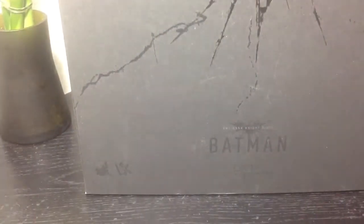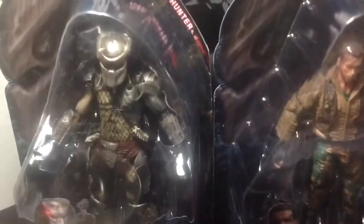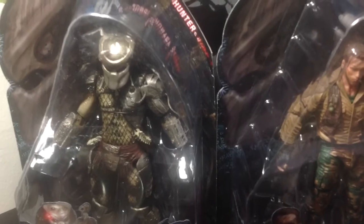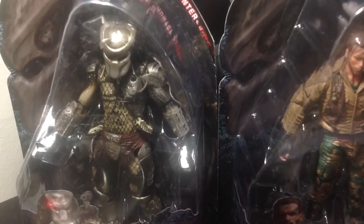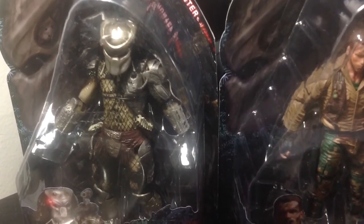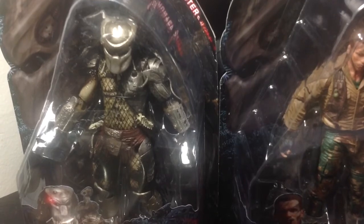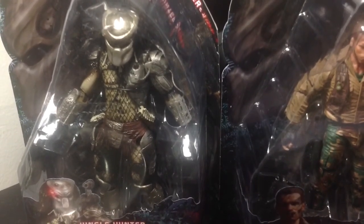So yeah, expect reviews for all of these soon, and I remind you guys to go to Tate's. Hopefully next time I'll be able to film there and show you guys a look through of what's inside the store and what other stuff is available there too. That's pretty much it — I'm going to start reviewing these figures now and uploading them in a couple of weeks, so stay tuned, see you guys.